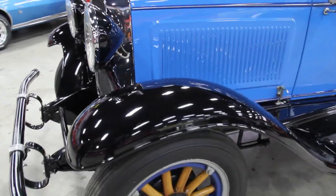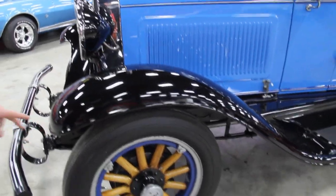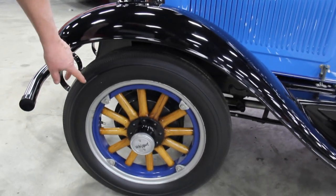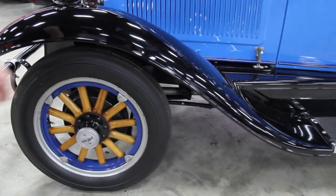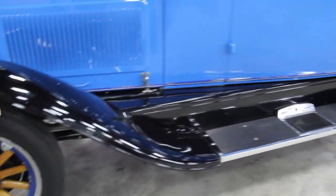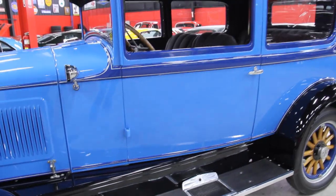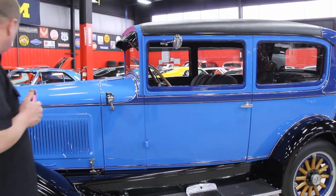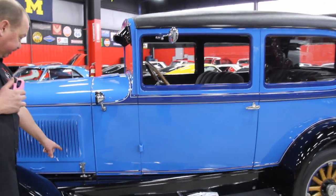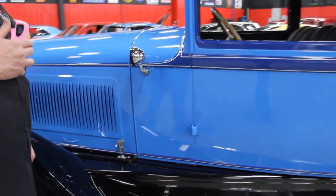It's still got the mechanical brakes on this car. Tires are brand new Cokers. The wheels were restored — they're beautiful wood wheels. We've got the Whippet cover there. It's a beautiful restoration job on this car. Everything appears to be here and appears to be original. The hood hold-downs are in awesome shape.